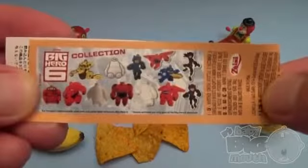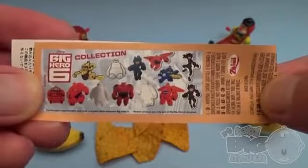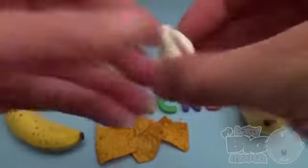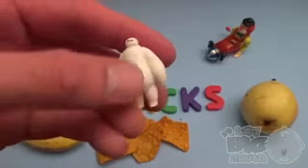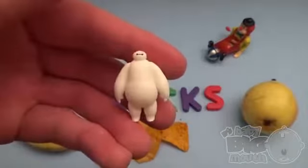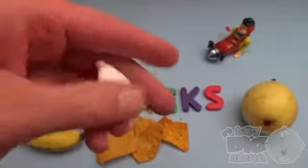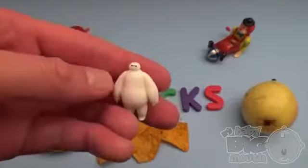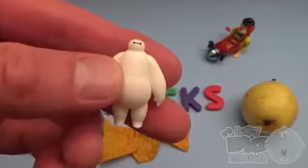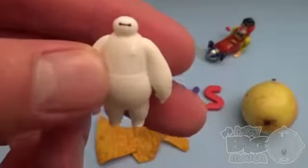The Disney Big Hero 6 collection! Roar! Where's the Heroes? And now, a spelling celebration.